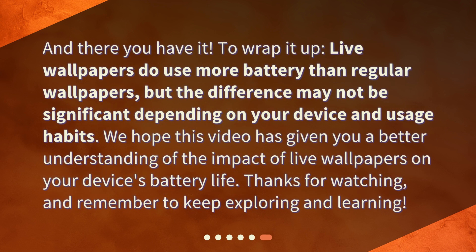And there you have it. To wrap it up, live wallpapers do use more battery than regular wallpapers, but the difference may not be significant depending on your device and usage habits. We hope this video has given you a better understanding of the impact of live wallpapers on your device's battery life. Thanks for watching, and remember to keep exploring and learning.